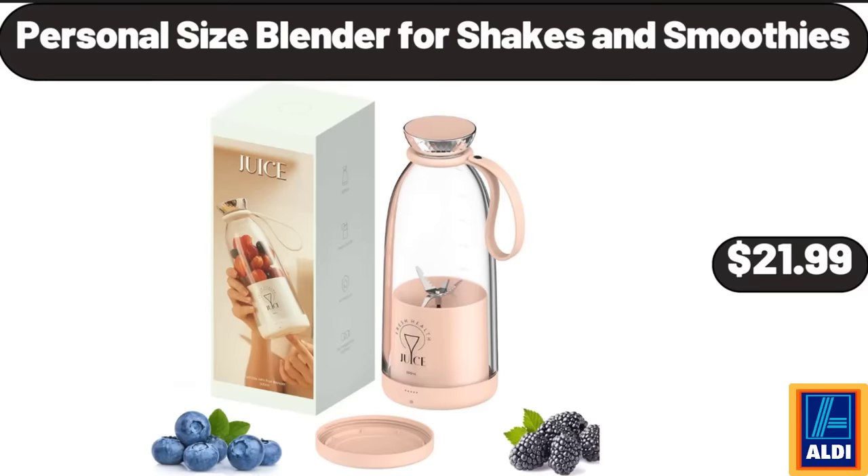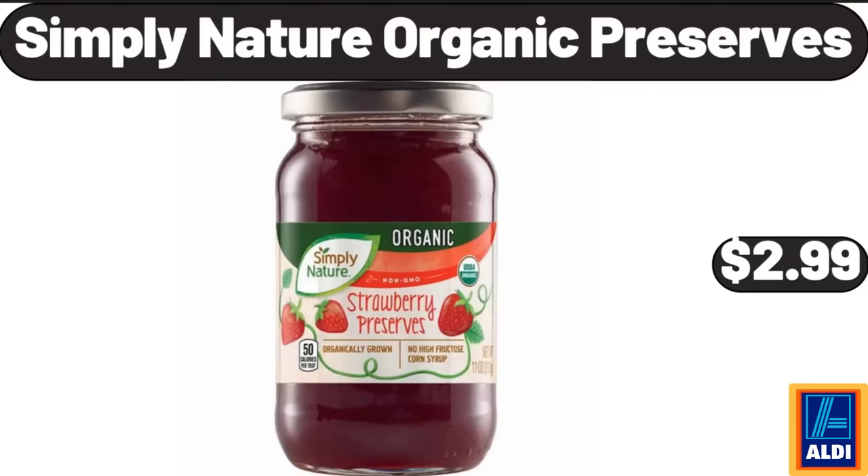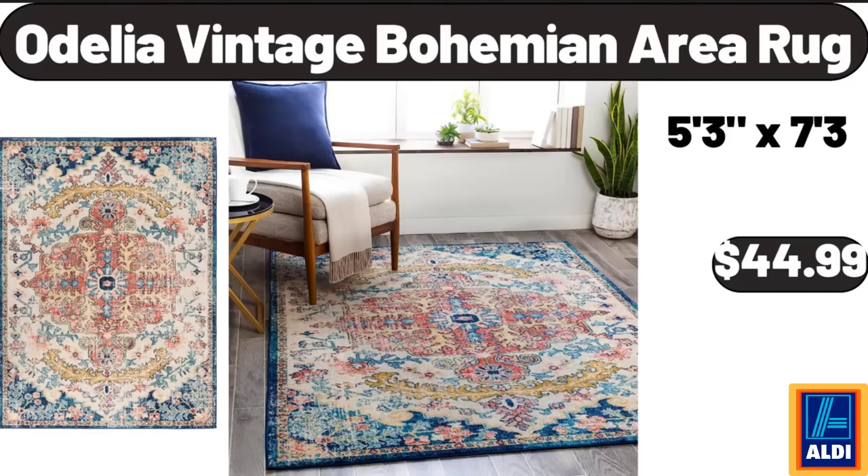Personal Size Blender, 4 Shakes & Smoothies, $21.99. Simply Nature Organic Preserves, $2.99. Odelia Vintage Bohemian Area Rug, $44.99.